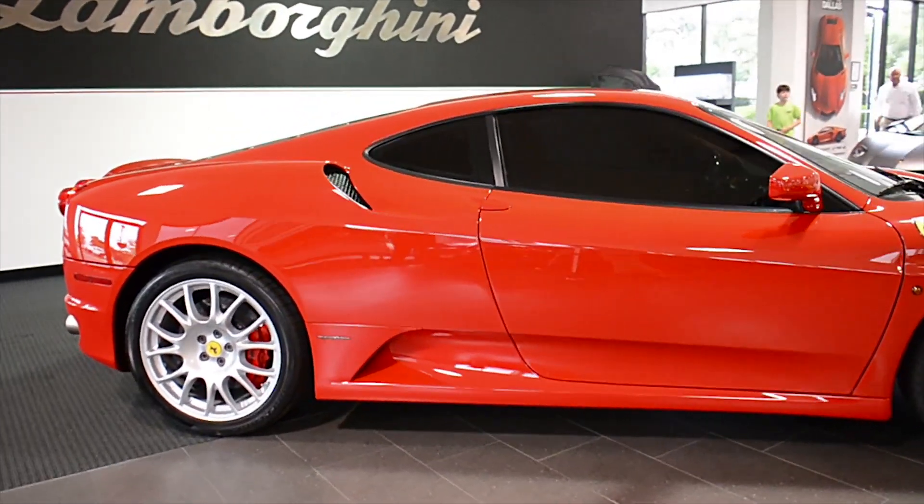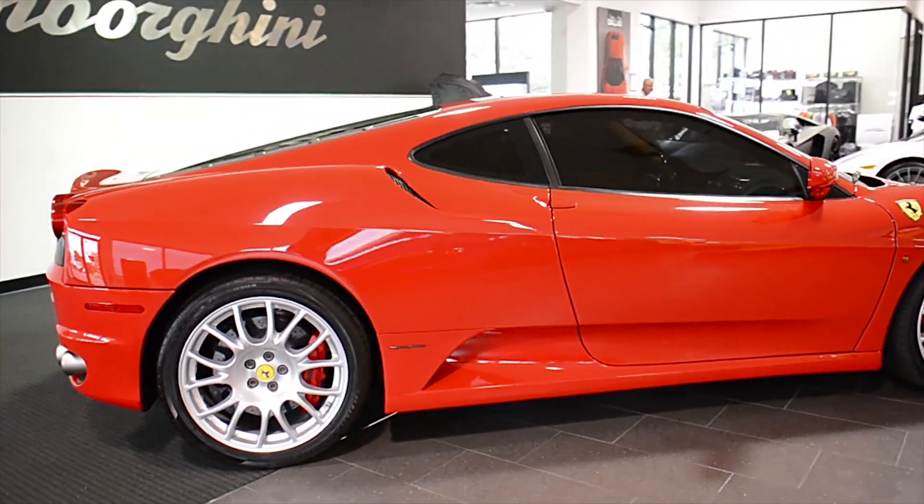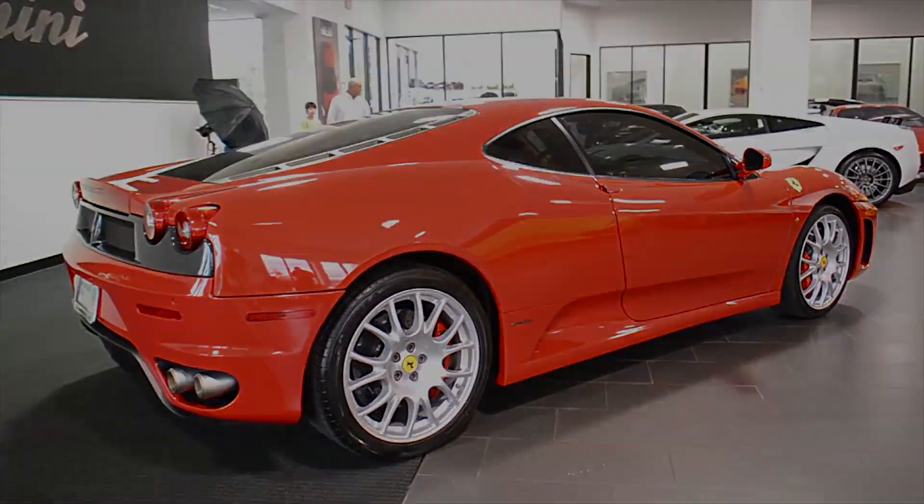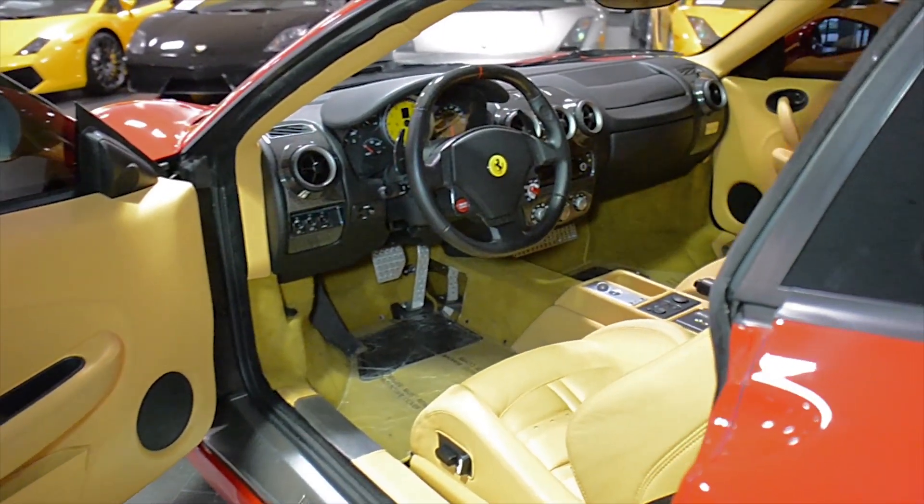Lamborghini Dallas proudly presents this 2008 Ferrari F430, equipped with a 4.3-liter, 490-horsepower V8 engine and a 6-speed F1 transmission.